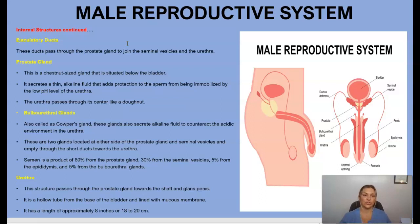Last of the internal structures of the male reproductive system is the urethra. This structure passes through the prostate gland towards the shaft of the penis. It is a hollow tube from the base of the bladder, lined with a mucous membrane, with a length of approximately eight inches.